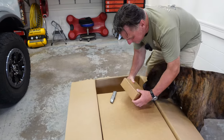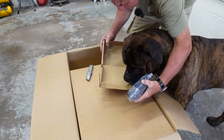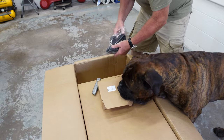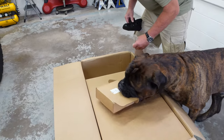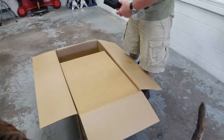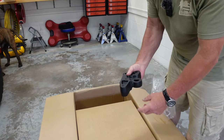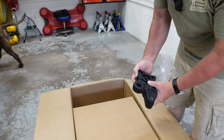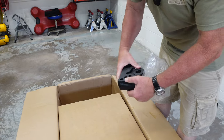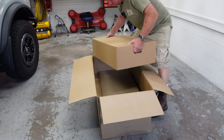Another small box. So these replace the recovery points that are now on the Bronco — they come off and get replaced. These are heavy — massively heavy. It's got handles on it.